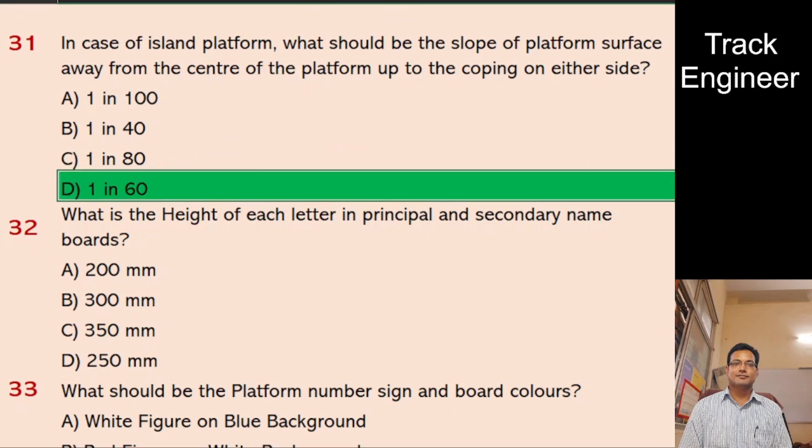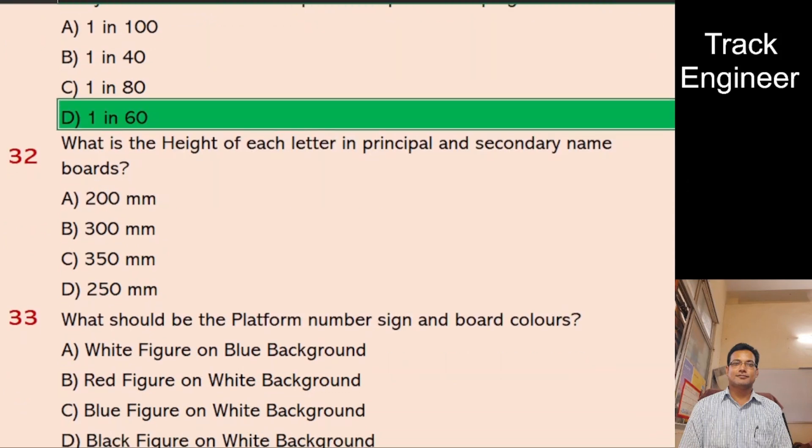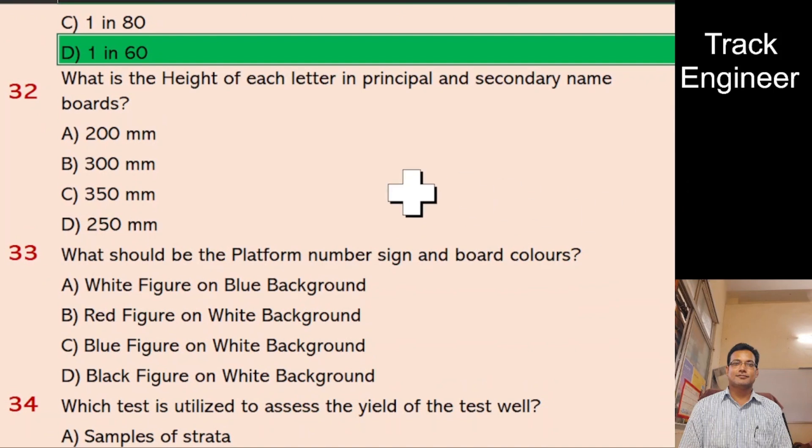Question 32: What is the height of each letter in principal and secondary name boards? A. 200 mm, B. 300 mm, C. 350 mm, D. 250 mm. And the right answer is 300 mm.